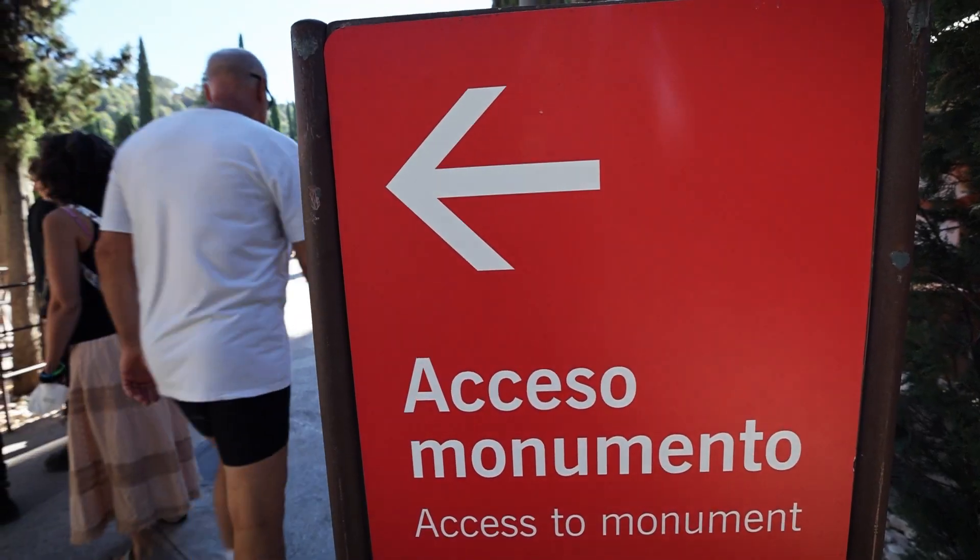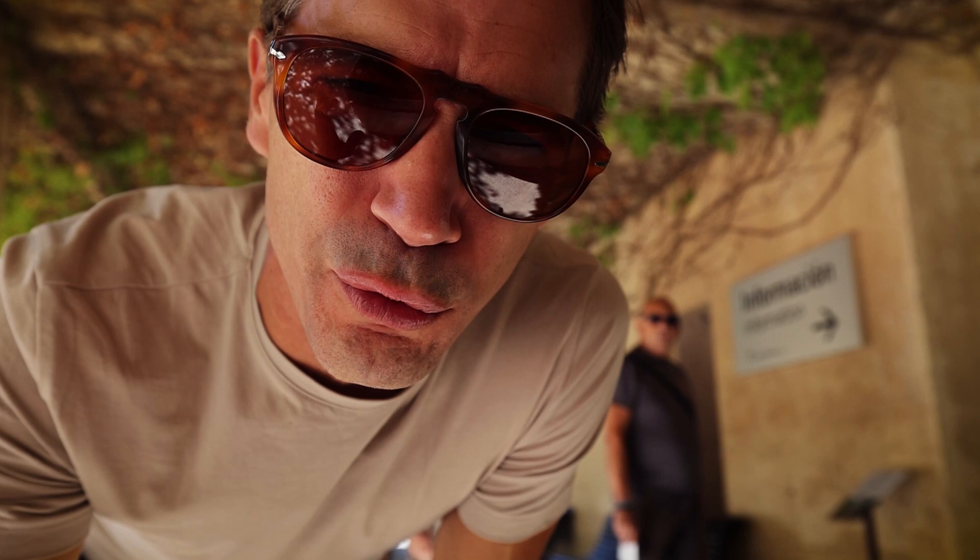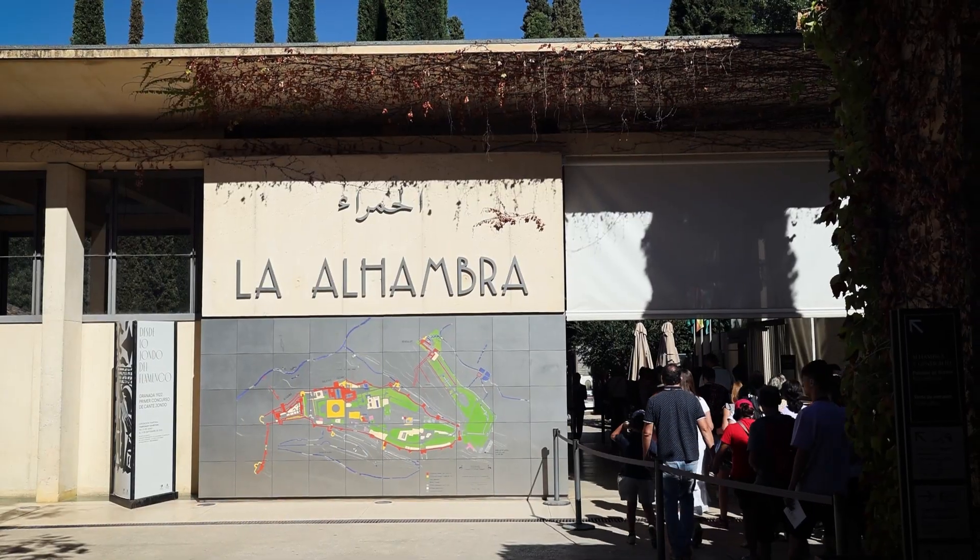The main entrance is where you can get tickets — we're waiting in line now to buy them. There's some bad news: because we got here late and didn't reserve early, we can't get into the three main Nazarene palaces. But we're still going to tour all the grounds. We have a private tour guide. I always say this — go early, book in advance to avoid the lines. But I never listen to my own advice.